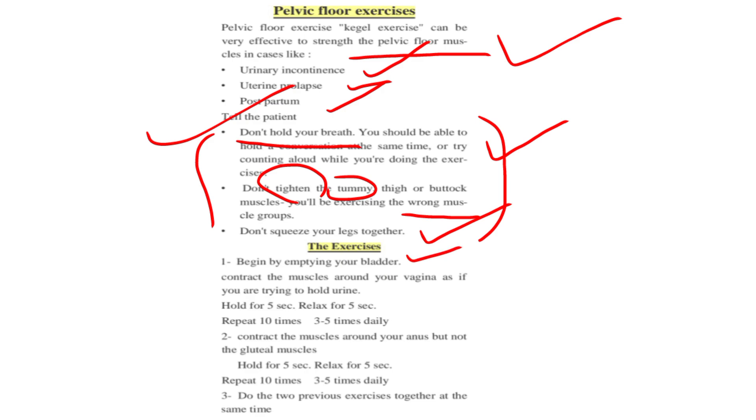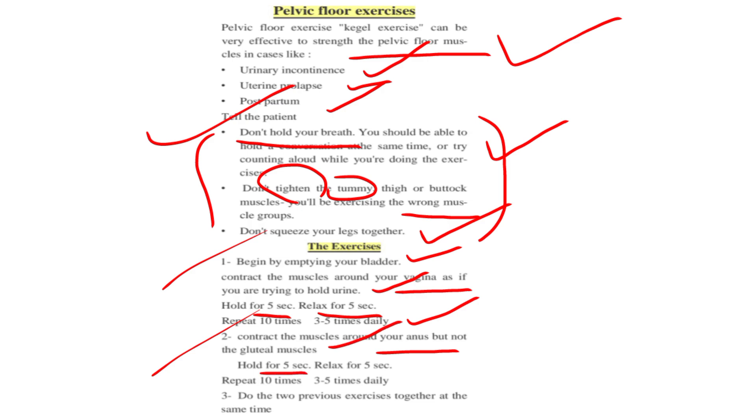To perform the exercises: begin by emptying your bladder. First, contract the muscles around your vagina as if you are trying to hold urine — hold for five seconds, relax for five seconds, and repeat ten times, three to five times daily. Second, contract the muscles around your anus but not the buttock muscles — hold for five seconds, relax for five seconds, and repeat ten times, three to five times daily.